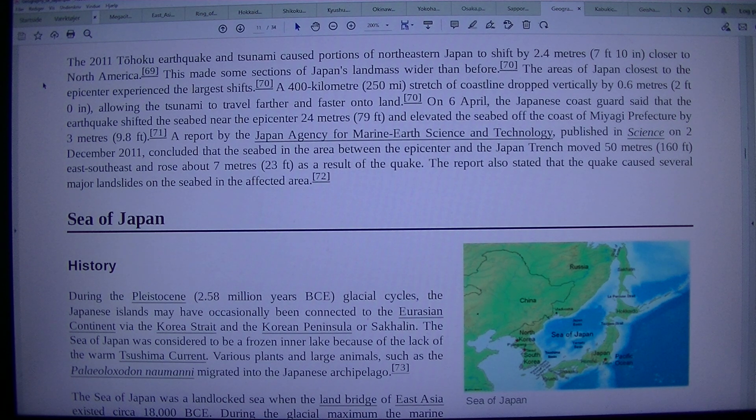The areas of Japan closest to the epicenter experienced the largest shifts. A 400 km, or 250 mile, stretch of coastline dropped vertically by 0.6 m, or 2 ft, allowing the tsunami to travel farther and faster onto land.